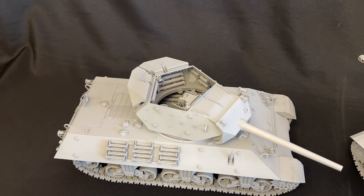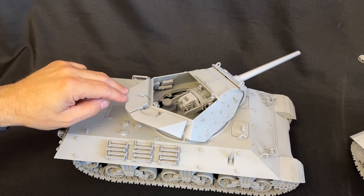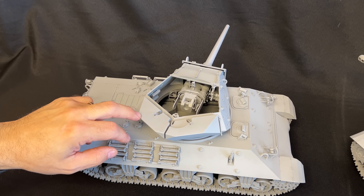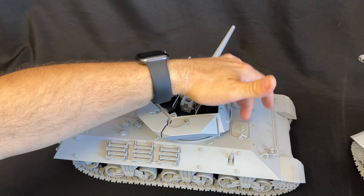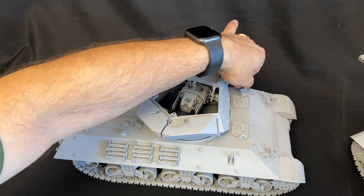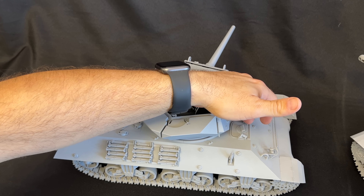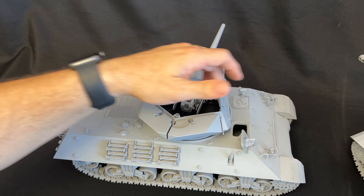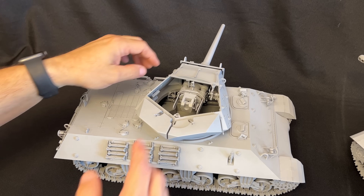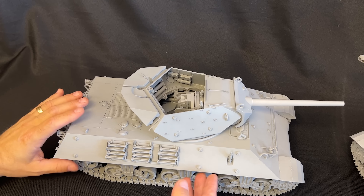Here it is — super excited to show you this one. This is the US GMC, or Gun Motor Carriage, M10 tank destroyer, and look at this thing. Once again I want to point out this is the prototype, the very first test shots, but they are just absolutely stunning looking. Both kits will have metal barrels — these are metal barrels right here. I've just taken both kits and sprayed them with gray primer once they were built up; I think it adds less reflection when I'm filming so you can see the kit a little bit better.